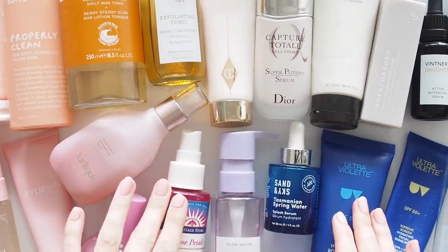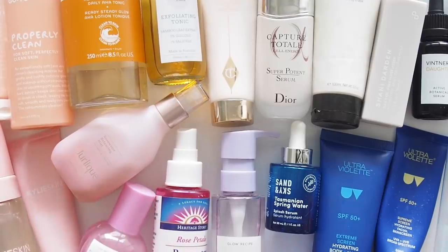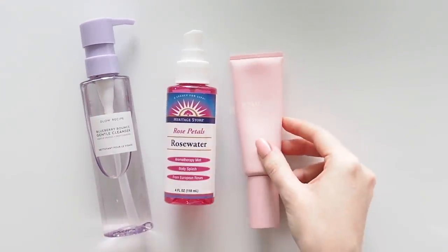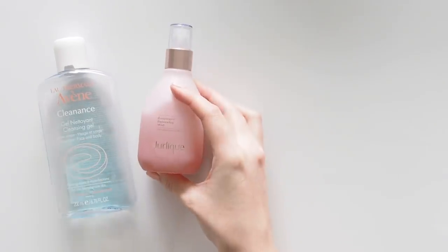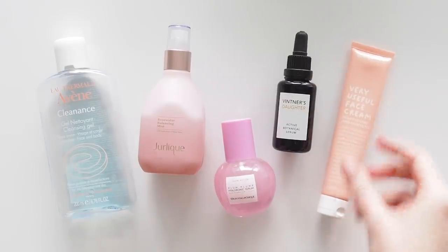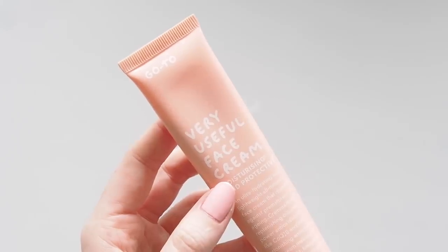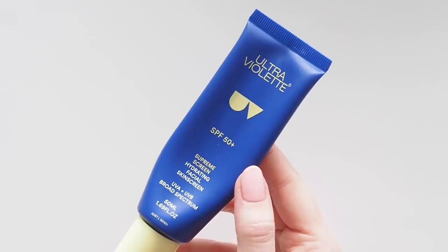This might look like a lot but I don't use everything at the same time. My steps are actually pretty simple and I just swap things in and out depending on how my skin feels. In the morning I splash my face with cold water or use a gentle cleanser, then mist, moisturiser, SPF, and at night I use a cleanser, mist, serum, face oil and moisturiser. A general skincare rule is to apply products from the thinnest to the thickest texture, except in the case of sunscreen in the morning — that should always be your last skincare step before makeup.